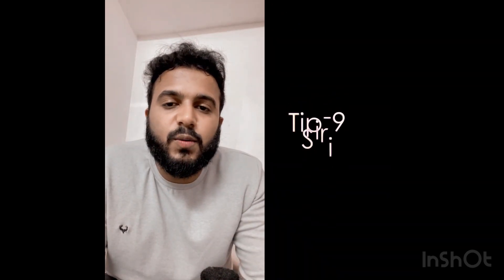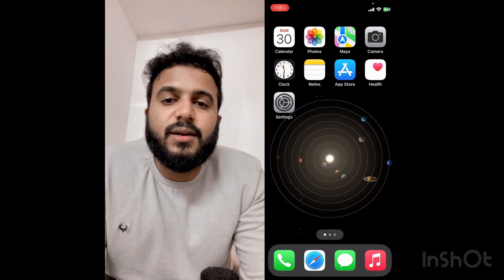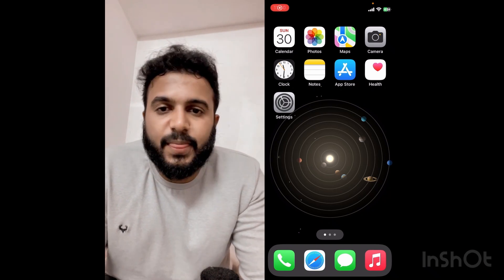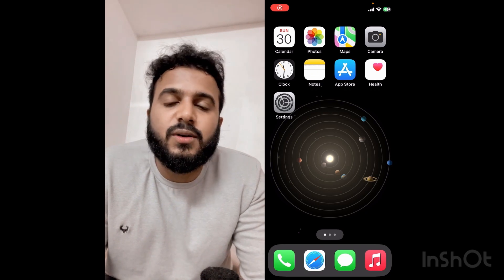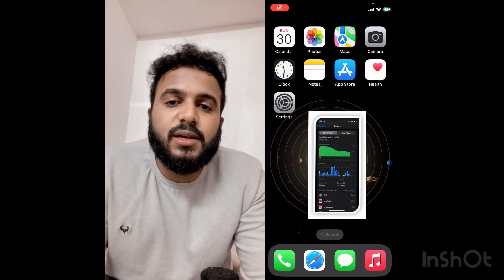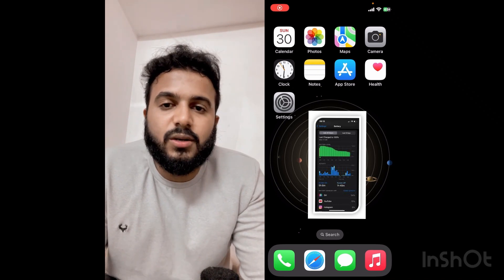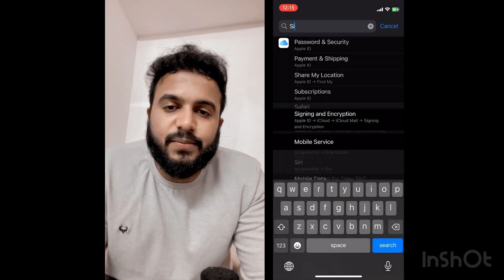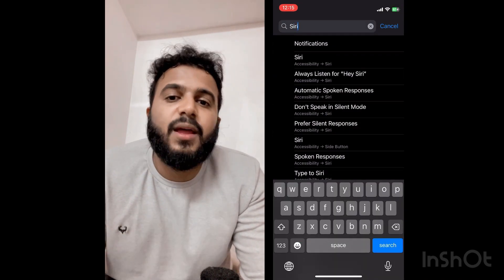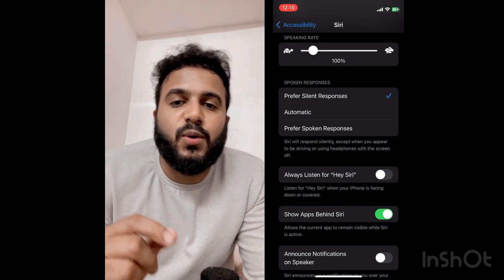Tip number nine: Siri always listening. Whenever you have your device facing downwards or covered, the device would be waiting to hear the trigger phrase 'Hey Siri.' If you are someone like me who doesn't use Siri often, I would suggest you to turn off this feature, since it constantly waiting to hear this trigger phrase consumes some amount of battery. To turn this off, go to Settings, search for 'Siri,' which comes under Accessibility, and look for the feature called Audio Listening and turn it off.